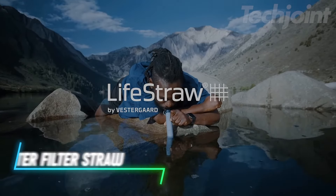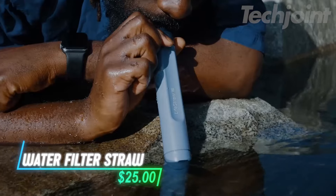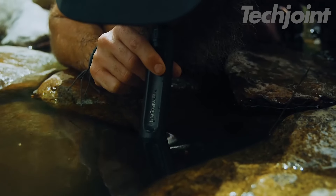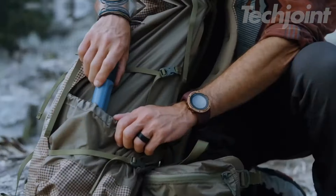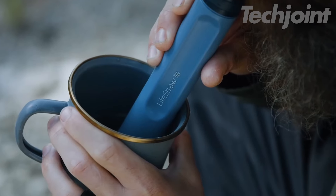This lightweight water filter straw lets you sip directly from lakes and rivers, ensuring safe hydration on the go. It effectively protects against bacteria, parasites, and microplastics, providing peace of mind during outdoor adventures. With a long-lasting filter that delivers up to 1,000 gallons, it fits easily in your backpack or emergency kit, making it a must-have for any journey.